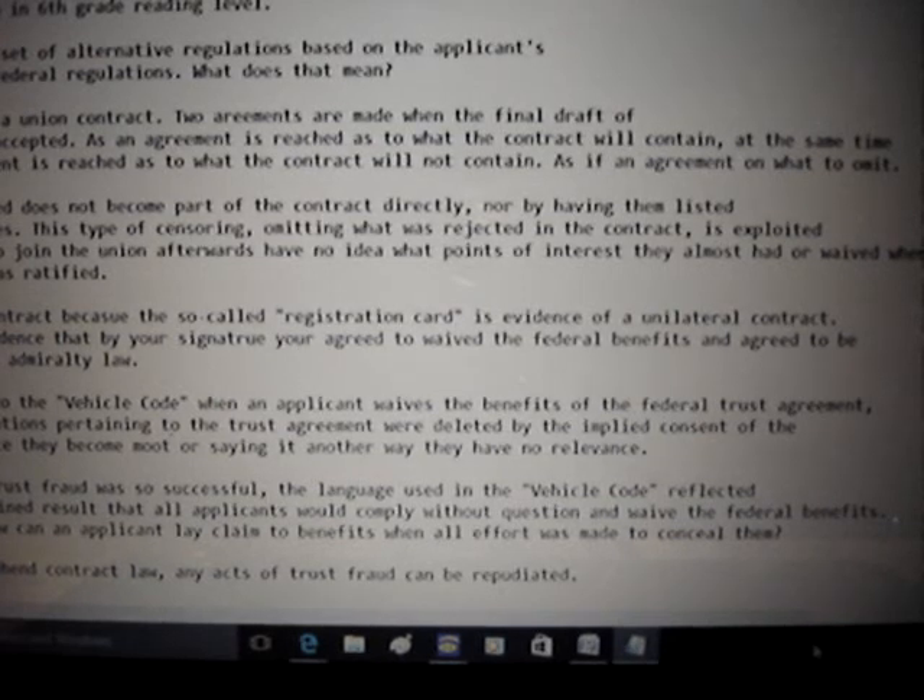The way the vehicle code is worded is called the fraudulent conveyance of language. The vehicle code is written at a sixth-grade reading level — it's actually a set of alternative regulations based on the applicant's waiver of federal regulations. Think of a union contract: two agreements are made when the final draft is accepted — one as to what the contract will contain, and simultaneously another as to what it will not contain. What is omitted does not become part of the contract directly nor by footnote. This censoring — omitting what was rejected or waived — is exploited, since those who join the union afterward have no idea what points they almost had or waived when the contract was ratified.